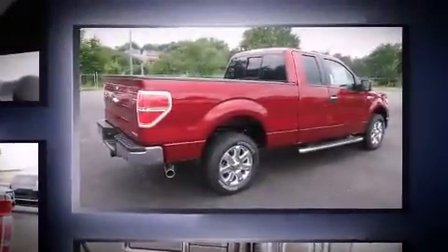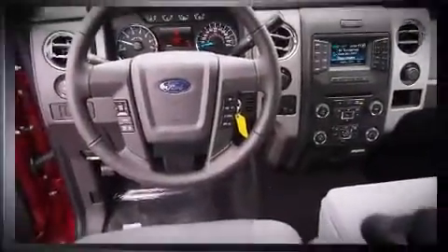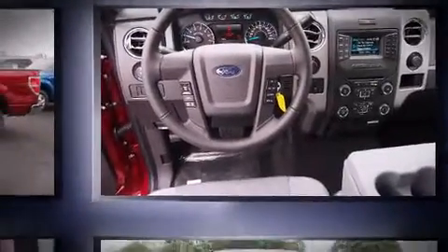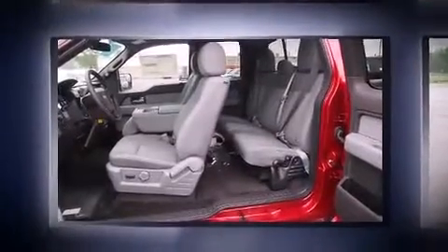Top features include air conditioning, a tachometer, variably intermittent wipers, a rear-step bumper, and more. Audio features include an AM-FM radio and four well-positioned speakers.